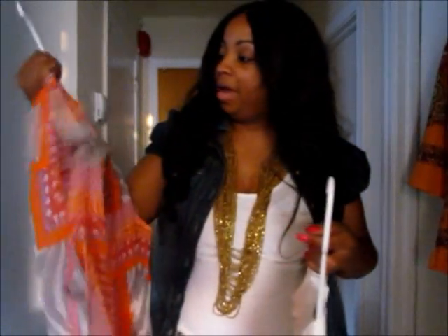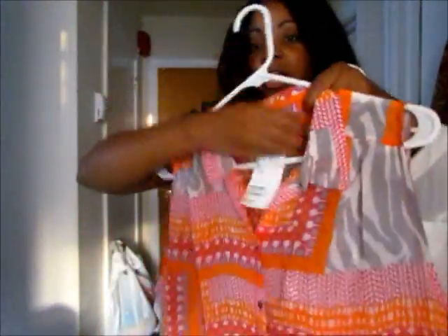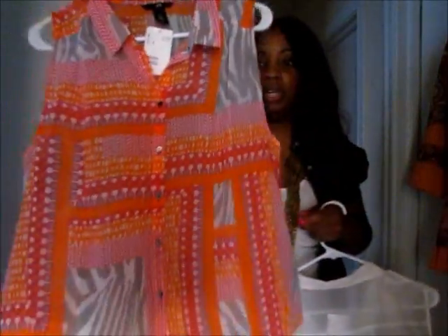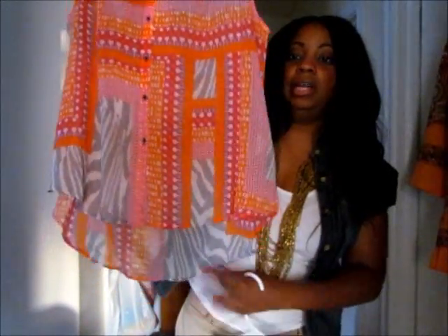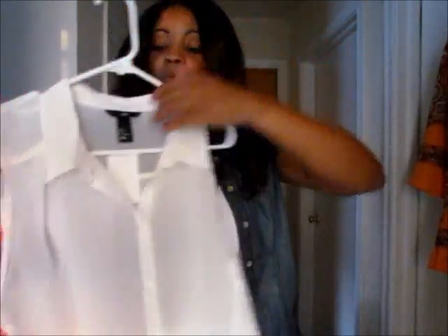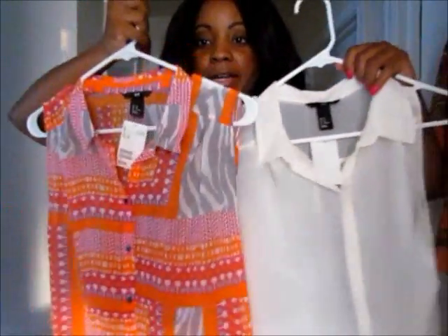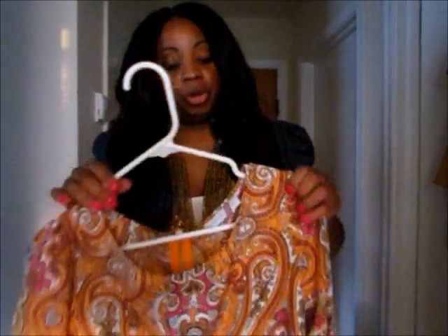Also at H&M I picked up these two high-low shirts. They're really pretty chiffon — you can kind of see through them. This print really caught my eye. It's a high-low style, high in the front and low in the back, sleeveless with a collar. I got this print and I also got it in cream. These were both $12.95 at H&M.